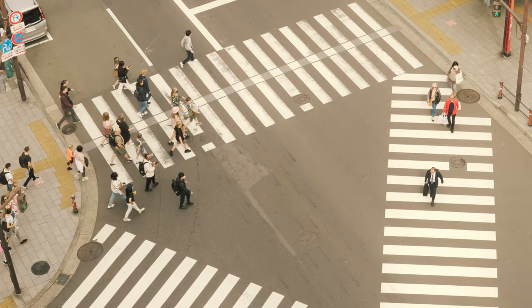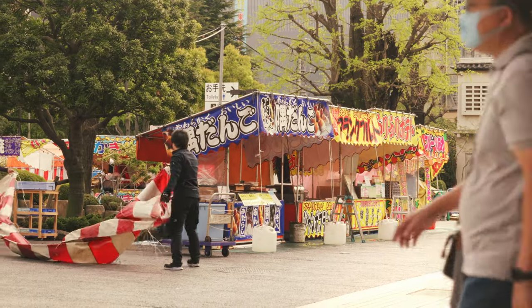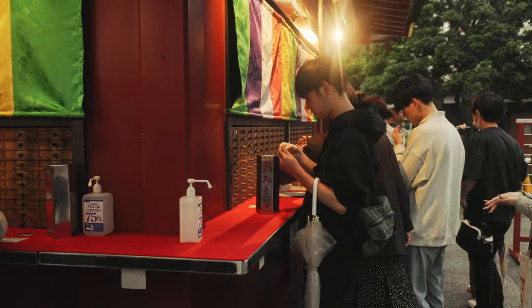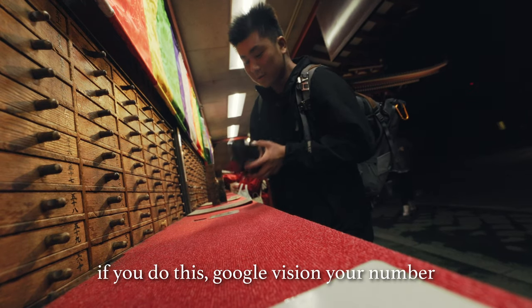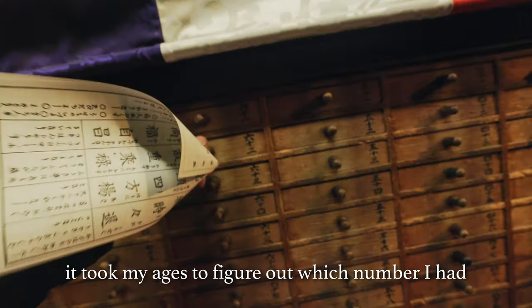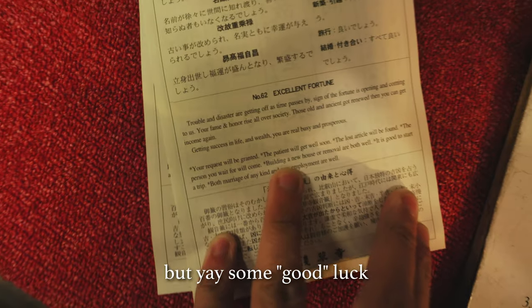We start off in Asakusa, one of the places that you've 100% seen all over social media, where the majority of tourists come here to dress up in kimonos, try some street food, and get their fortune told.